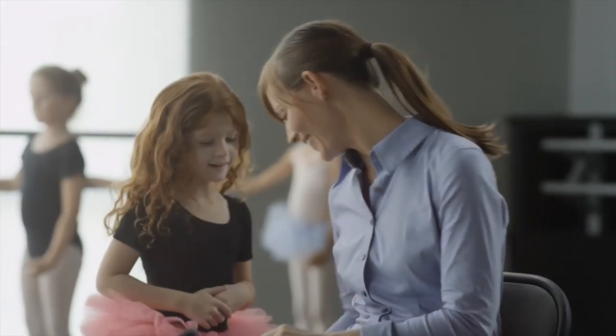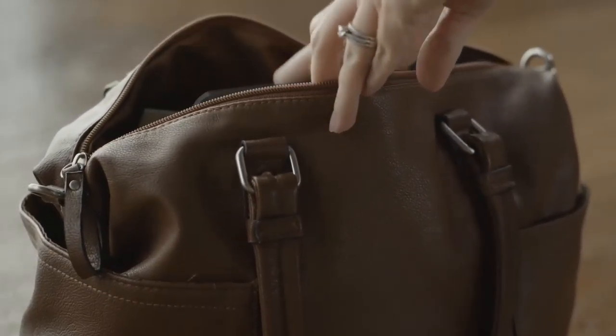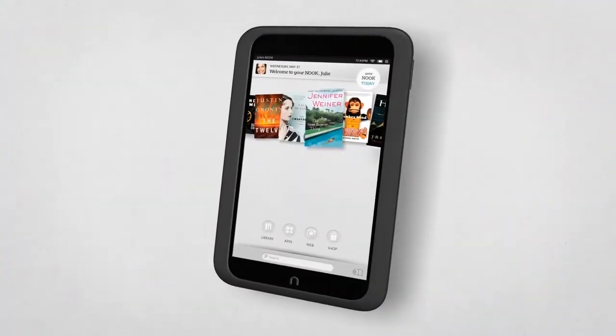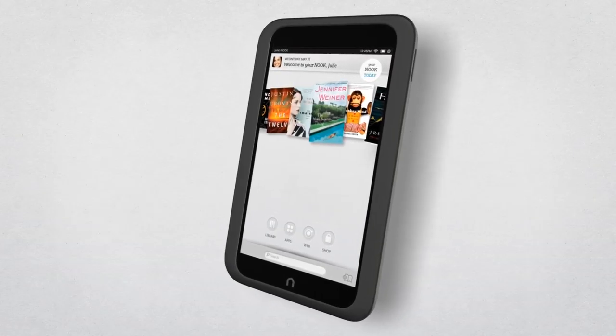Nook HD is ready to go whenever you are. So bring it wherever life takes you. Nook HD, the world's lightest 7-inch tablet, with incredible reading and entertainment for you and your family.